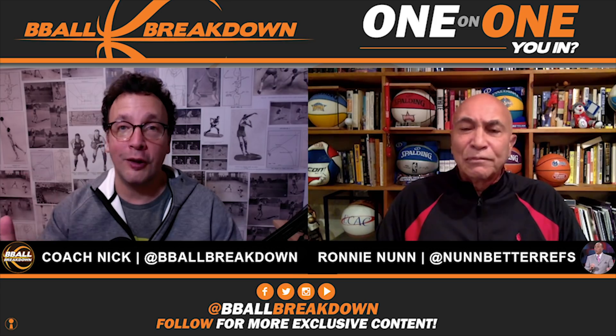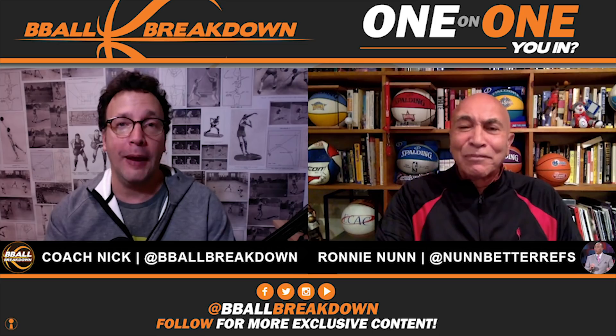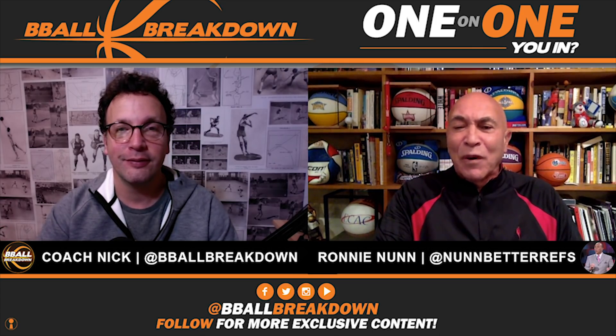Well, Ronnie, thank you so much for joining us today. I didn't think we'd be back so quickly, but man, great game last night. Lots to unpack. So let's get into it. Let's do it. Looking forward to it.